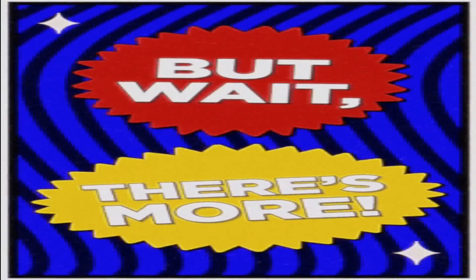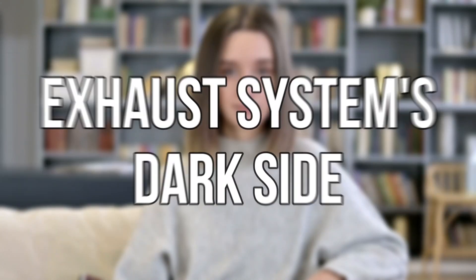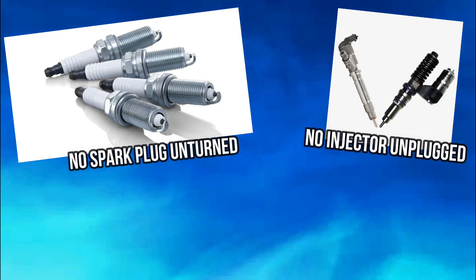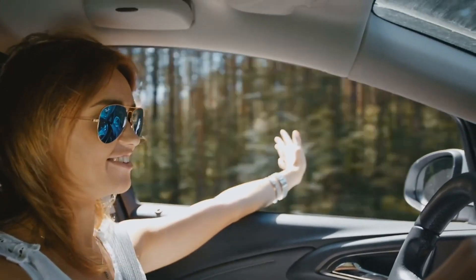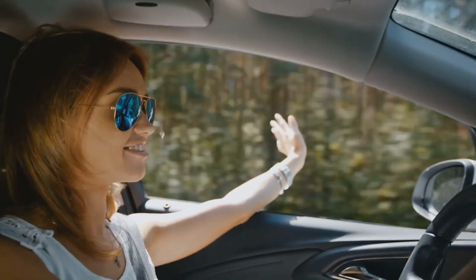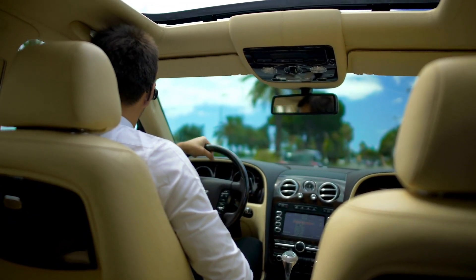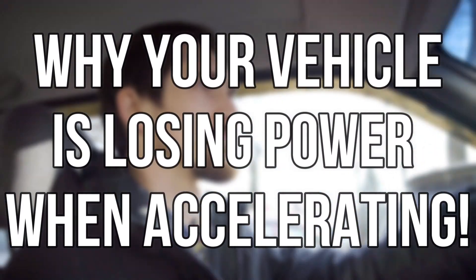But wait, there's more. We're not stopping at the basics. We've got ignition issues, combustion conundrums, and even a dance with the exhaust system's dark side. We're leaving no spark plug unturned, no injector unplugged, and no catalytic converter unclogged. So get ready to revitalize your ride and feel the adrenaline pumping through your veins once again. Whether you're a seasoned gearhead or a curious driver, this video is for you. Buckle up, subscribe to the channel, hit that like button, and let's uncover the truth behind why your vehicle is losing power when accelerating.